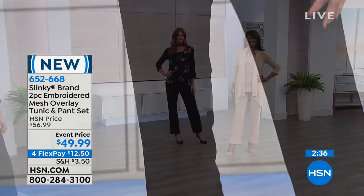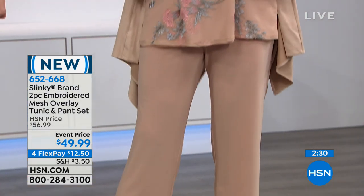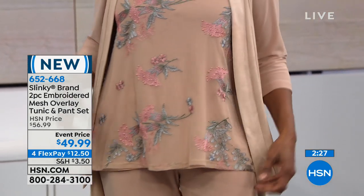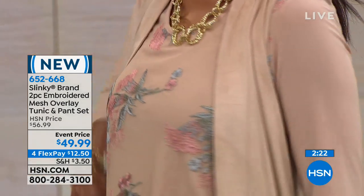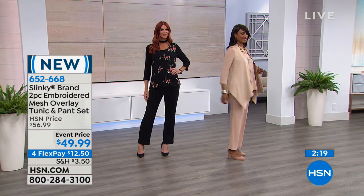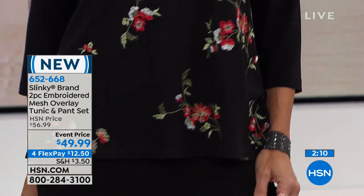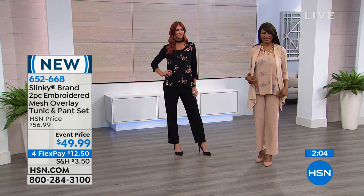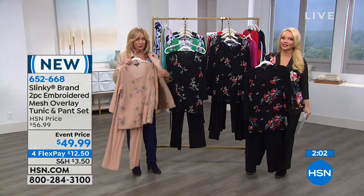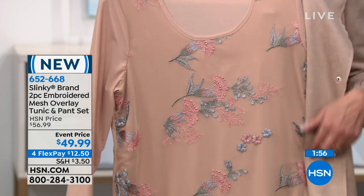The whole set is in our jersey knit with an overlay of mesh with embroidery. Just adding a fun little vest gives it a playful hanky hem look. You can change up the look — wear this top back with your jeans, crop pants, or even shorts in summertime. It is last call on the beautiful taupe — fewer than 100 left in the taupe. The taupe has blush and a beautiful sage green.